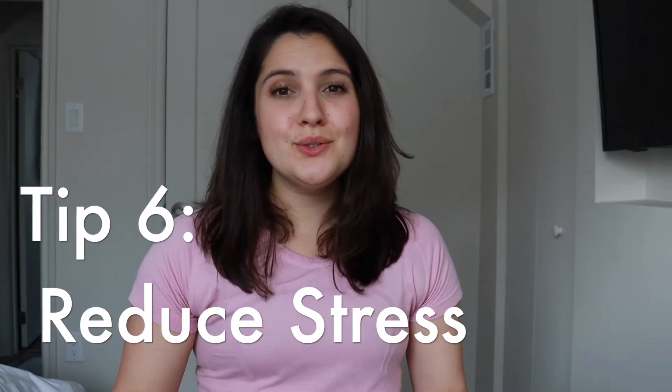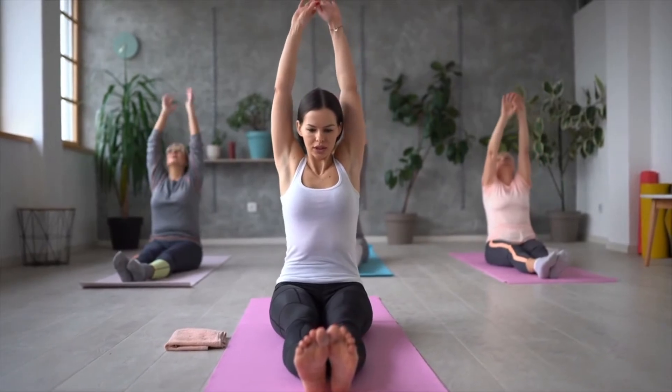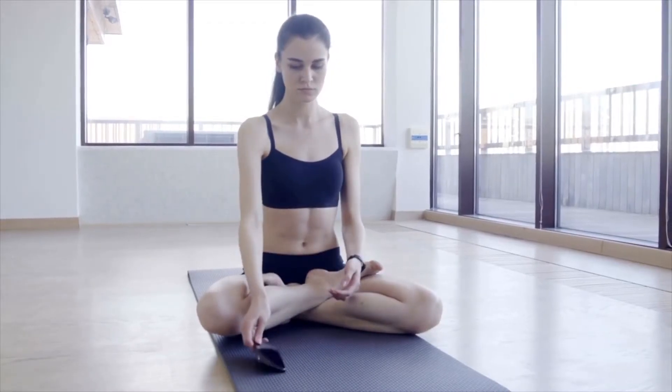Remedy number six is to reduce your stress. As we talked about in video number one, psoriasis is an autoimmune disorder, and with any autoimmune disorder, higher levels of stress can trigger flare-ups very easily. In addition to being aware of your stress sources and trying to reduce them, try implementing things like yoga or meditation. Reducing stress is not only good for your psoriasis symptoms but also for your overall health, as stress is linked to so many health conditions.